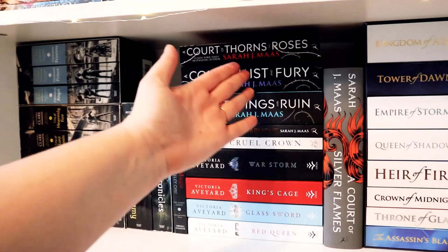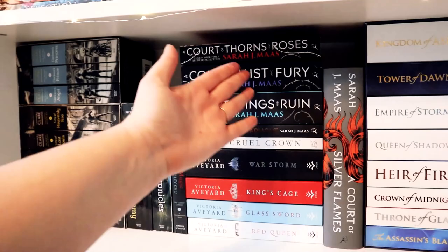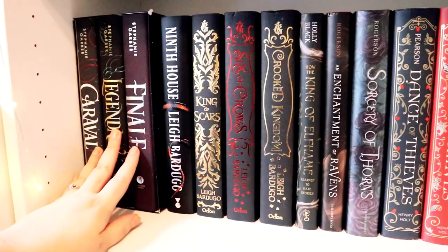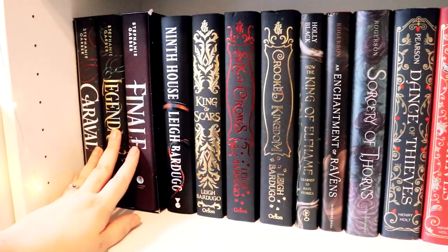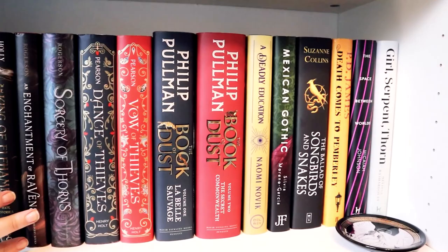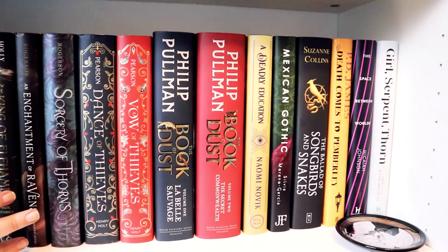I then have my Sarah J. Maas slash Cassandra Clare slash Victoria Aveyard shelf: Throne of Glass, ACOTAR including the new one, the Red Queen series, and then Mortal Instruments, Infernal Devices, and some other novellas from Cassandra Clare. This is my favourite shelf completely — it is all my beautiful big hardbacks and I just love it. And then the Cruel Prince series — I thought I'd put King of Elfhame here with the hardbacks instead of with the Cruel Prince because it looks really nice. I absolutely love it, it's gorgeous.